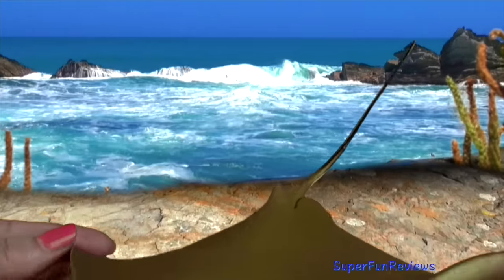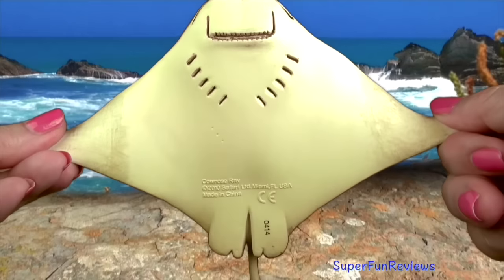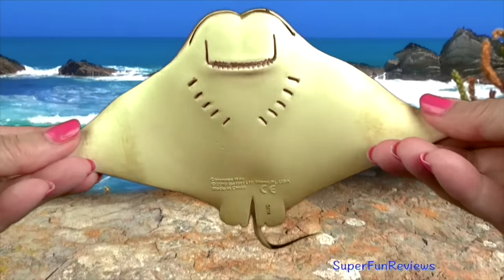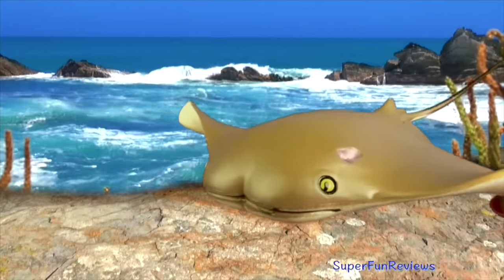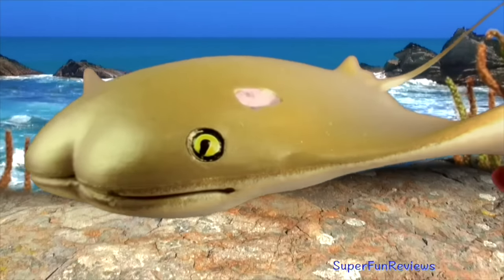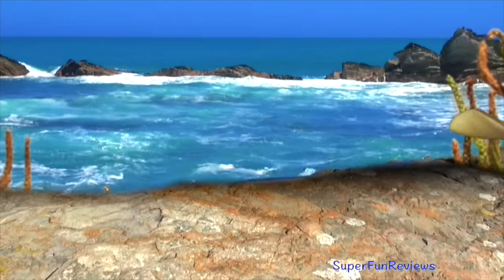They have an excellent sense of smell and touch, as well as electro-receptors on their snouts to locate their prey. To find prey, they stir up the bottom with their wing tips or noses. They can also suck water and sand into their mouths and blow it out through their gills, or flap their wings rapidly to uncover prey in the sand.